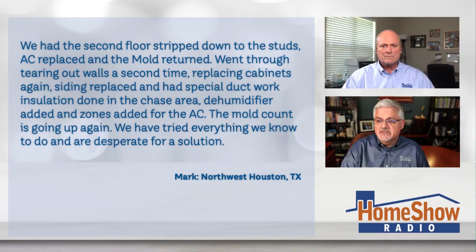We had the second floor stripped down to the studs, the AC replaced, but the mold returned. We went through tearing out walls a second time, replacing cabinets again, siding replaced, and had a special ductwork installation done in the chase area, a dehumidifier added, and zones for the AC. The mold count is going up again. We have tried everything we know, and we are desperate for a solution. Tom, can you offer them one?